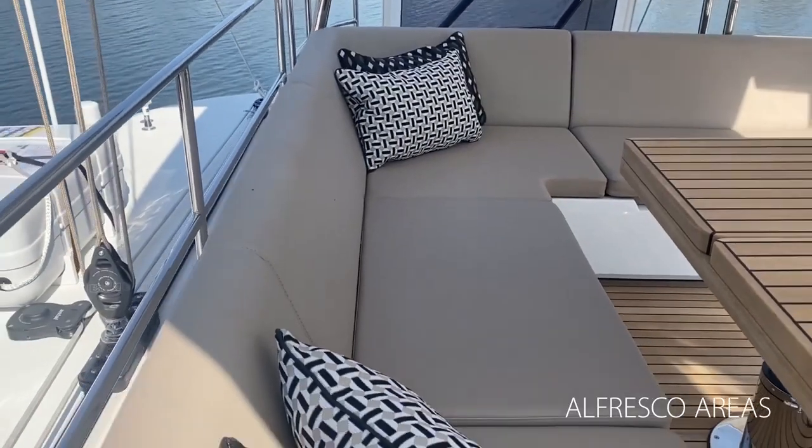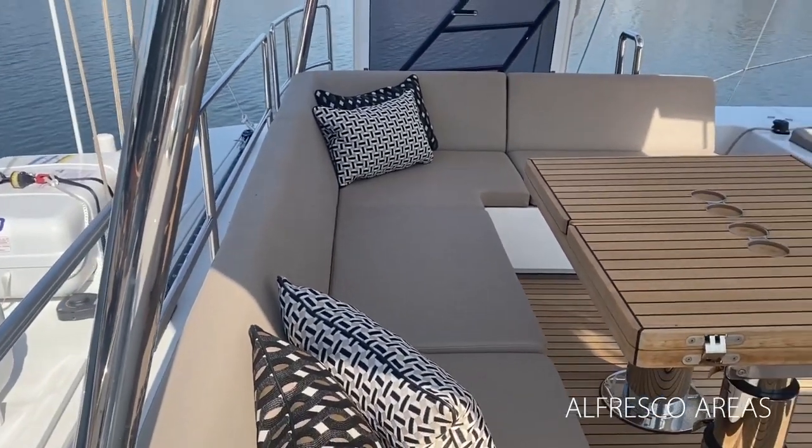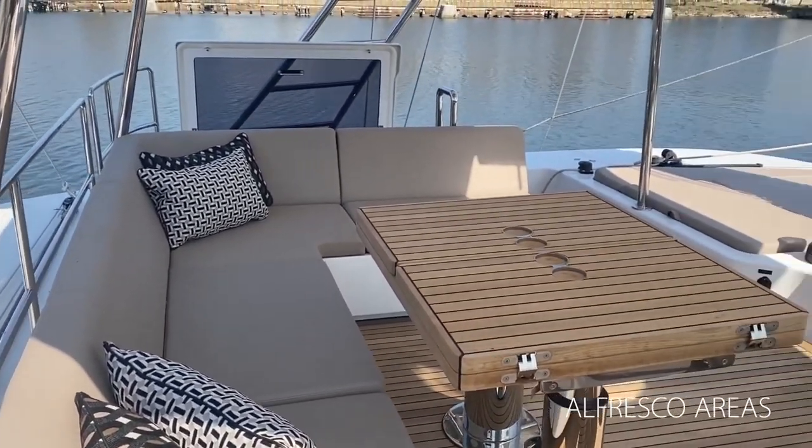Up on the flybridge, the guests can enjoy alfresco dining and sunning with easy access to a barbecue-equipped wet bar.